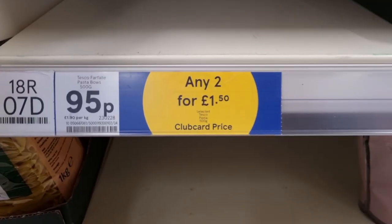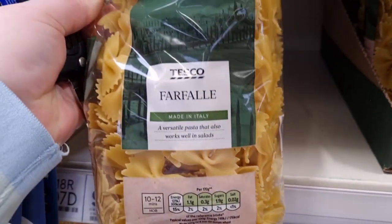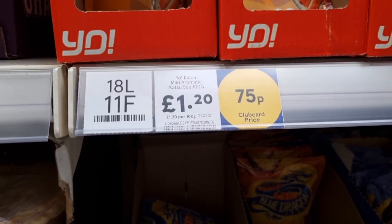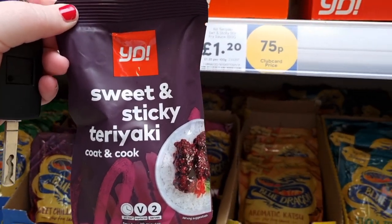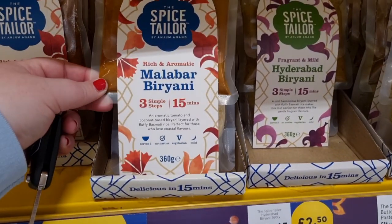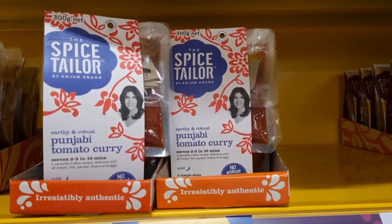I never see any deals on pasta, yet this week Tesco have brought out a deal — any two for £1.50 on 500g bags of pasta. They had the different shapes: the bow ones, the penne, the fusilli. I also spotted the katsu curry sachets — from £1.20, with a good 45p saving — in katsu curry sauce and sweet and sticky teriyaki. And at the end of the aisle they had these spice kits for £2.50 — I've never tried them before, but that's a really good price point and you're saving a massive 65p on each one.